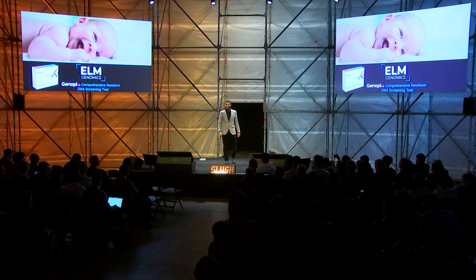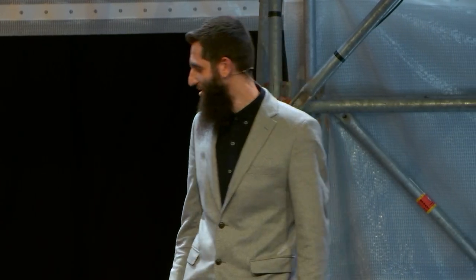Hello everyone, it's great to be here. I am Ibrahim Kurt. I am the CEO and co-founder of Elm Genomics, and today I'll be talking about our new, really exciting product called the Genomics Comprehensive Newborn DNA Screening Test.